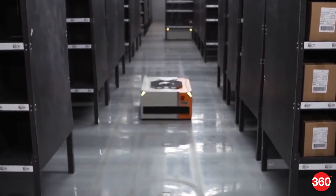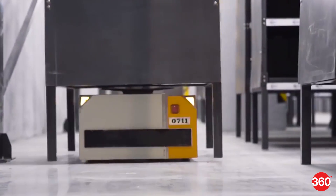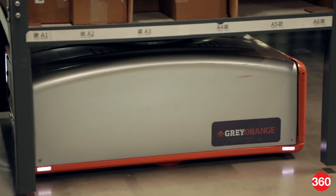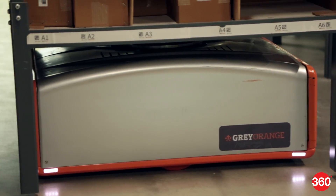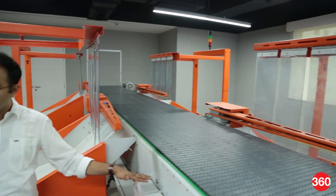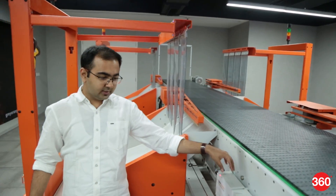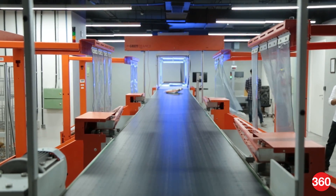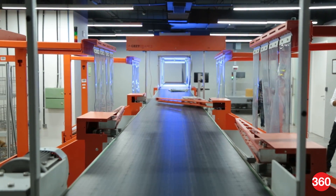With an increase in consumer demands, automation is making things easier for warehouses and fulfillment centers. Grey Orange, an Indian AI and robotics company, designs, manufactures and deploys robotics for automation at warehouses, distribution and fulfillment centers. They have been building tools that can make warehouses much more efficient. Gadget360 recently got a chance to visit a demo zone at the company's facility near Delhi, where it showed how its robots work.